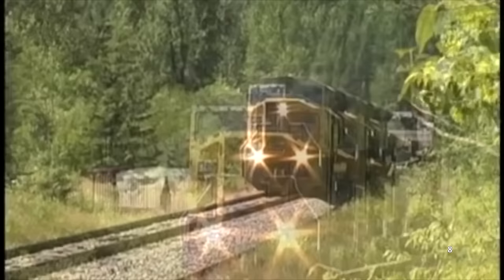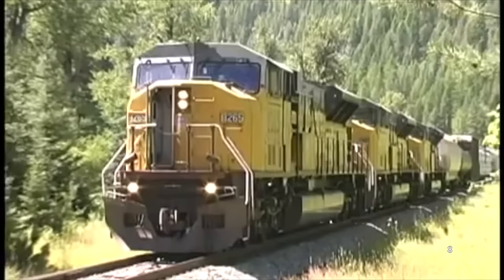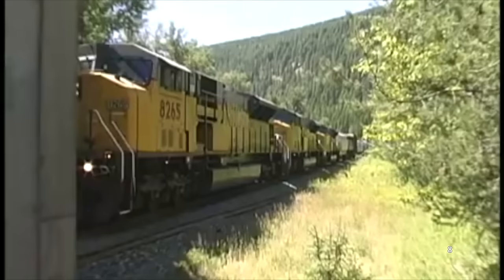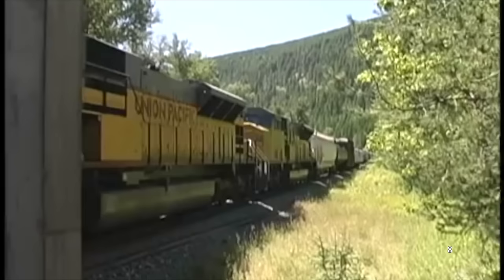This is the SD90 MAC, an ambitious 6,000-horsepower behemoth produced beginning in 1995. In addition to being one of the largest locomotives ever built by EMD, it debuted the H engine, a brand new prime mover capable of producing more horsepower than any in EMD's history. This was thanks to its higher RPM design, which also meant higher stress on the locomotive. Just a few years into their careers on railroads such as Union Pacific, EMD was receiving reports that SD90s were failing at alarming rates.